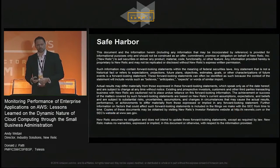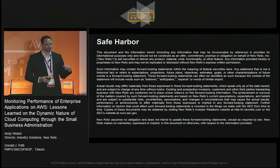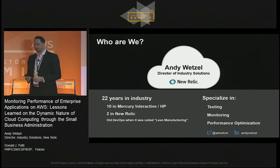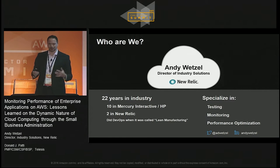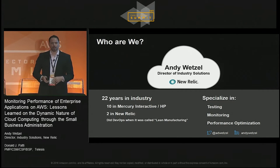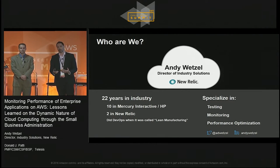One quick piece of housekeeping — here's our safe harbor statement. Done. So moving on, who are you going to be talking to for the next 45 minutes or so? My name is Andy Wetzel. I'm the director of industry solutions for New Relic.